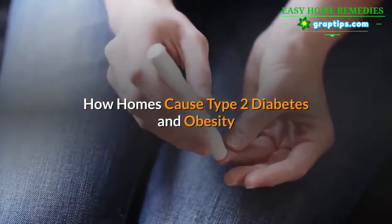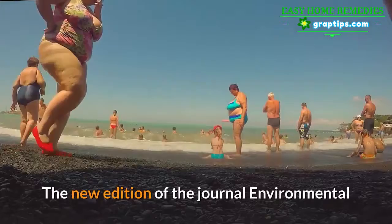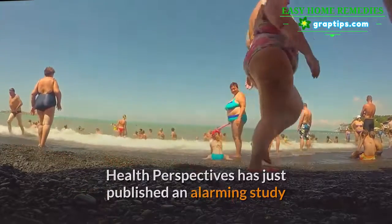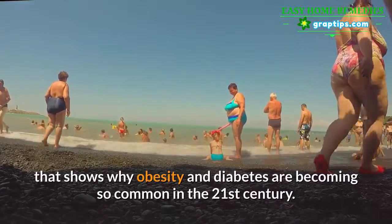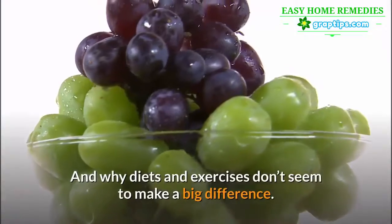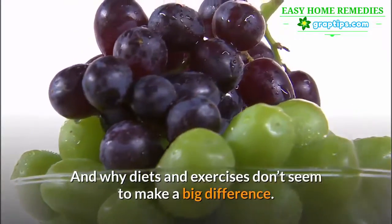The new edition of the journal Environmental Health Perspectives has just published an alarming study that shows why obesity and diabetes are becoming so common in the 21st century, and why diets and exercises don't seem to make a big difference.